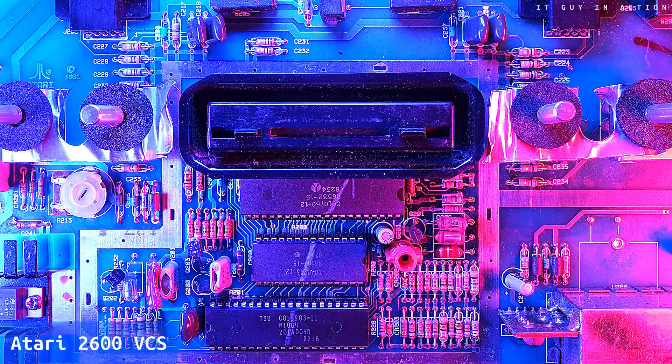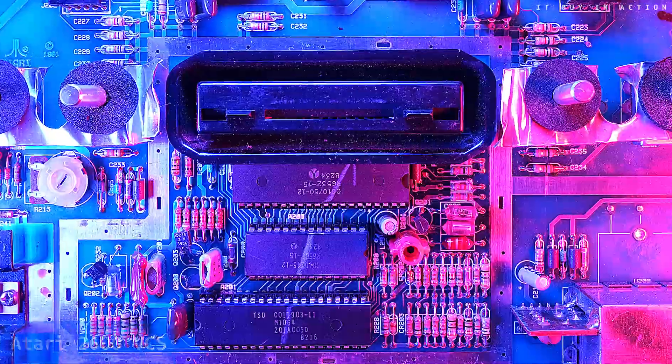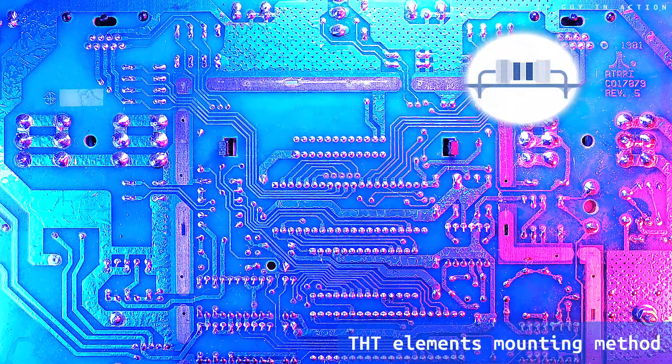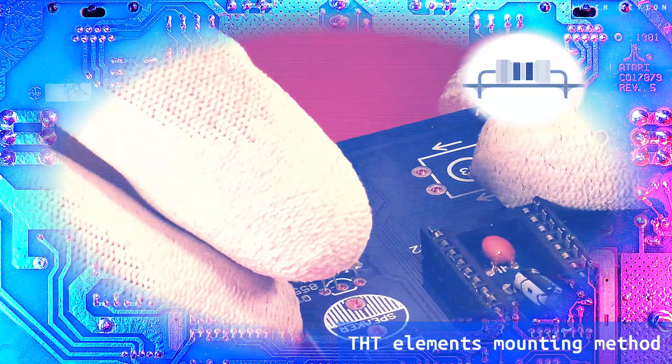The main board of the Atari 2600 console is made using classic through-hole technology, abbreviated THT. The elements have long wire feet that are inserted into holes made in the PCB and soldered. At the time when the legendary console was produced, it was the primary assembly method, although it was also partially automated for devices made on a large scale.